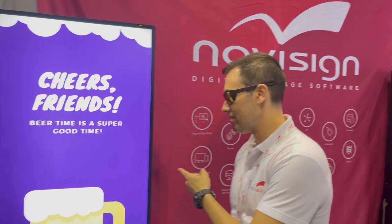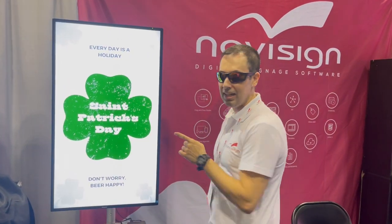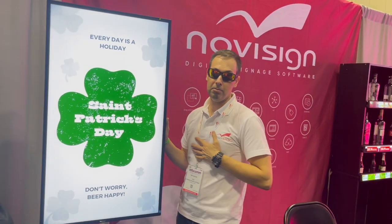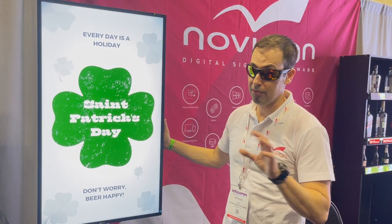First thing I'm gonna show you is this TV display. This is a Philips D-line. In my opinion, this is the best model of Philips ever.